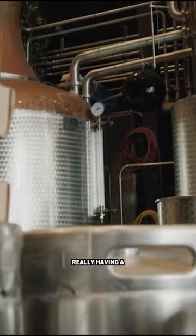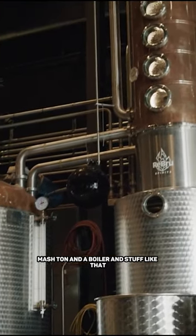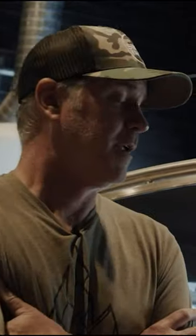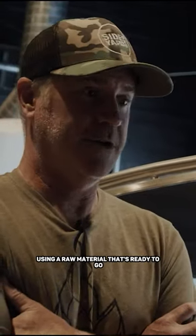So it cuts down on a lot of overhead, basically. Not really having a mash tun and a boiler and stuff like that. There's a lot of infrastructure in a brewery. We're pretty much just using a raw material that's ready to go.